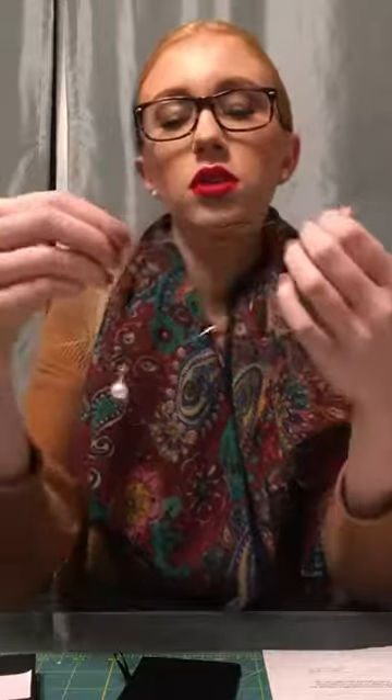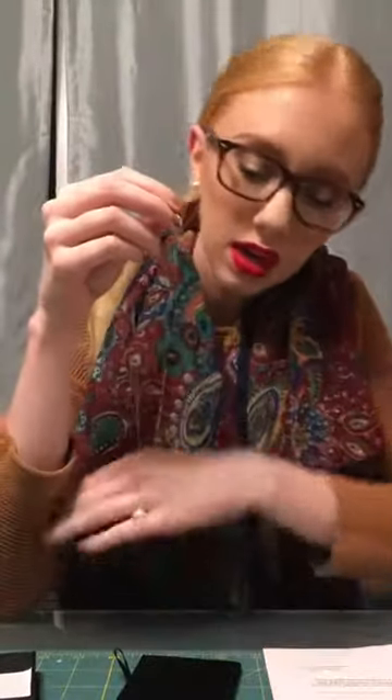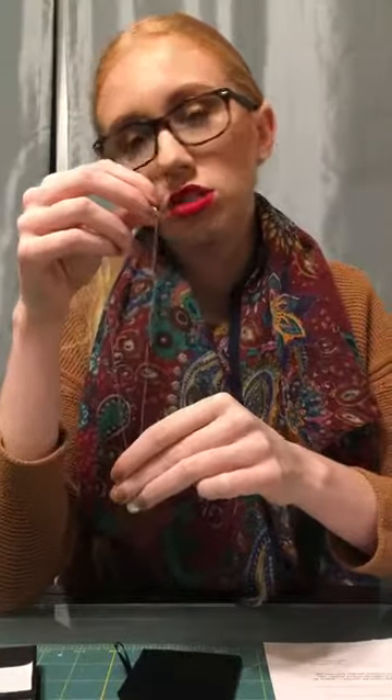Let me just pull it out so you guys can see it. It has an adjustable attachment so you can adjust it between 18 to probably 16 inches, which was an important thing for me when buying a pearl necklace. I like to have my necklaces at 16 inches rather than 18, even though 18 is a more popular size.